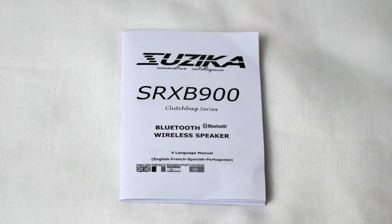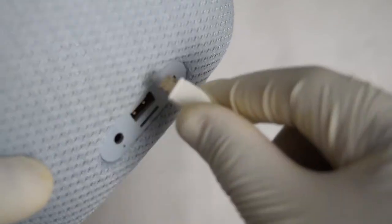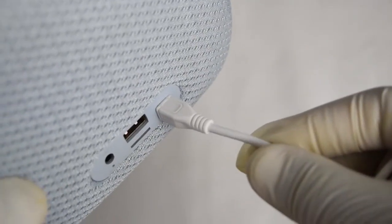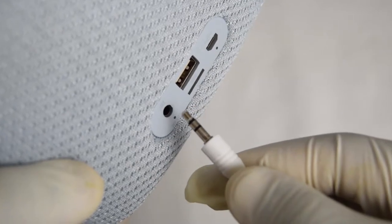The Susika Clutch Bag Bluetooth Speaker also comes with a manual, a USB cable for charging, and a 3.5mm headphone cable for listening without Bluetooth.